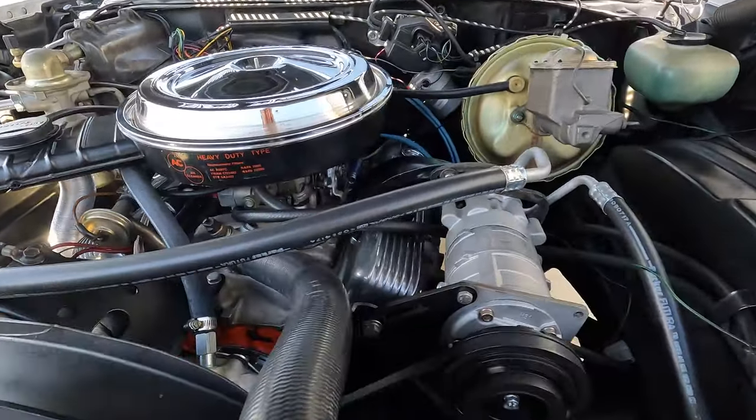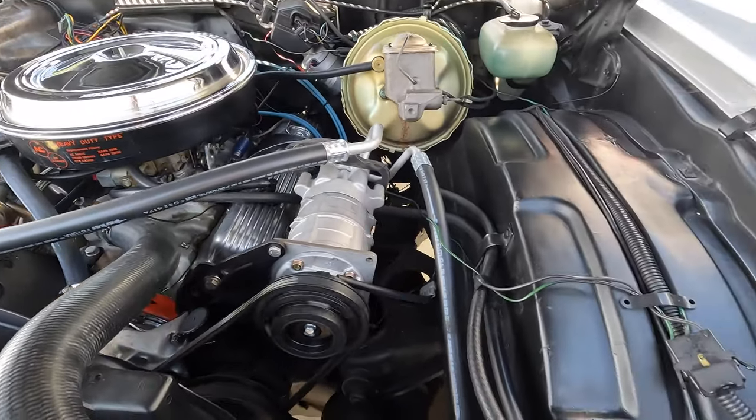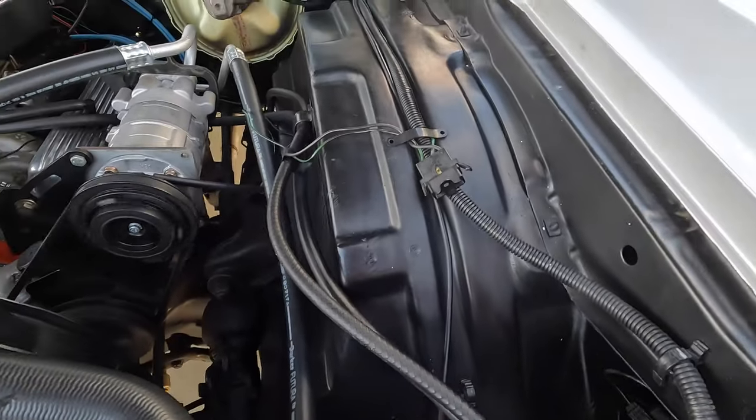It's got the original-style carburetor still on it. Inner fenders are all original, with nice hoses — nice and clean.